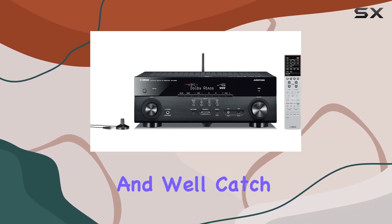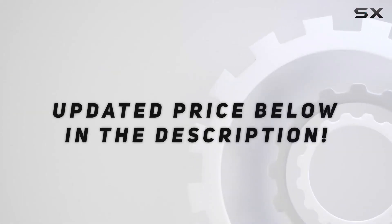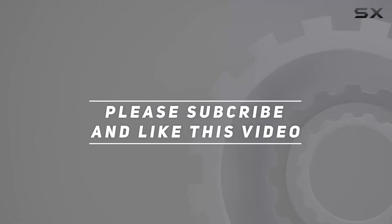Thanks for watching, and we'll catch you in the next one. Check out the video description for an updated price, and thank you for watching this video.